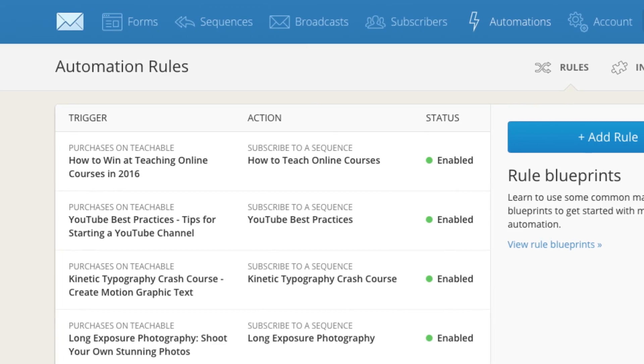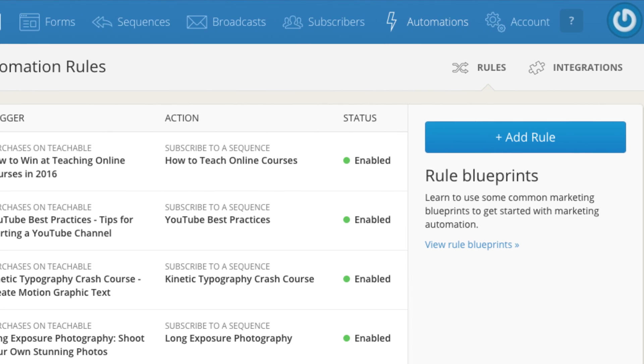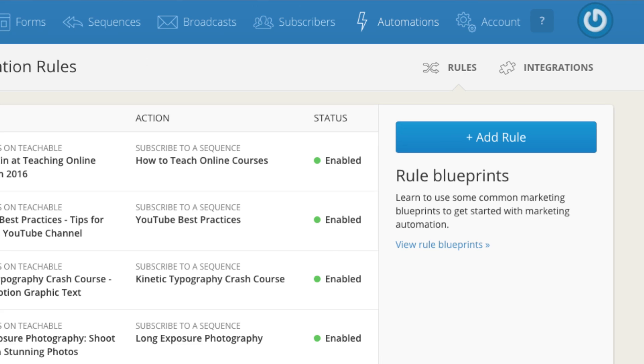As soon as I signed up for ConvertKit, everything is laid out nicely, there are easy-to-follow tabs at the top of the page, and you can quickly get to wherever you want to go. For complete beginners who don't know much about email marketing, it's a great option because it's just so easy.